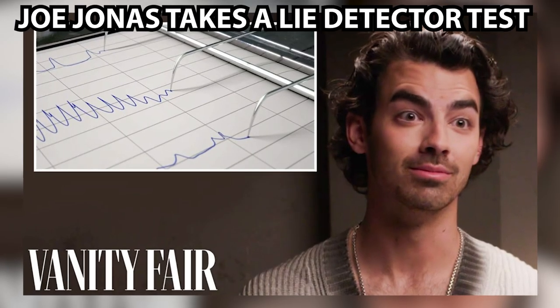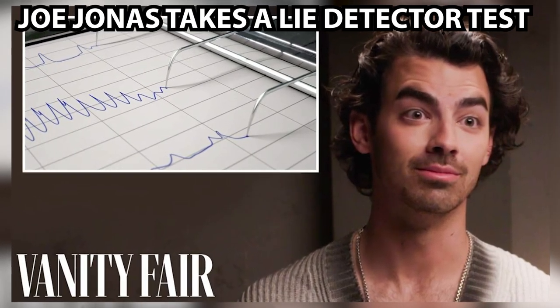Let's look at a video called 'Joe Jonas Takes a Lie Detector Test,' made for Vanity Fair. In that video you can see how he's moving his eyebrows quite equally from one side to the other — that right eyebrow is going up very nicely.